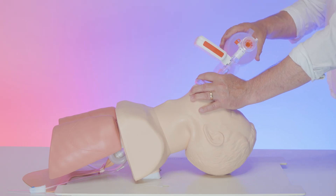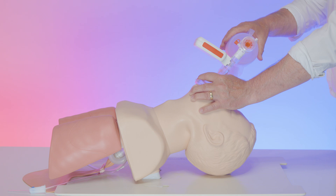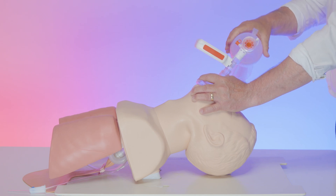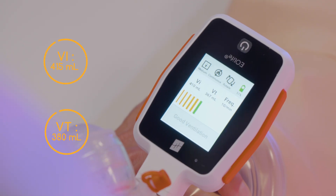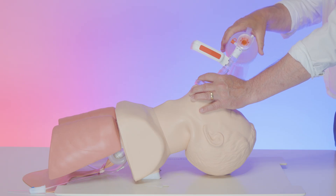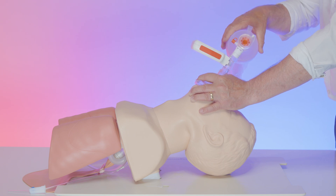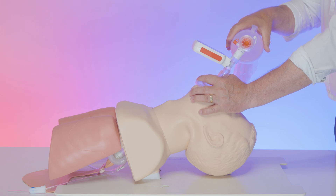You will find the references at the end of the video. Using a small bag to ventilate this patient with the Eolife connected, when I fully squeeze the bag I'm achieving an inspiratory volume of around 400-410 mL but my tidal volume is about 380 mL — pretty good in terms of maintaining mask seal with a one-handed technique. However, you'll notice that tidal volume falls well short of the recommended 500 to 600 mL tidal volume for an adult patient.